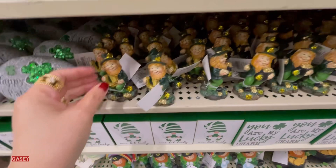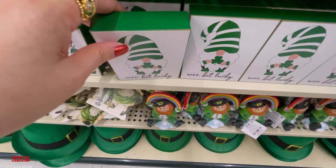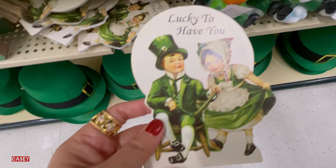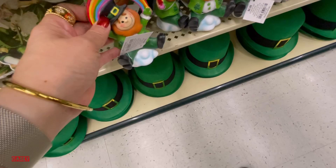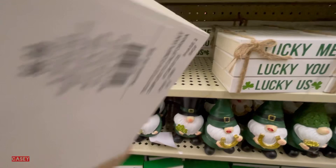We have this figurine for $3.49. This one too — 'Wee Bit Lucky' for $2.99. These are all cute. 'Lucky to Have You' — kind of a miracle when they sit together — $3.99. And this one is $6.99. They also have the white ones: 'Lucky Me, Lucky You, Lucky Us' — $6.99.